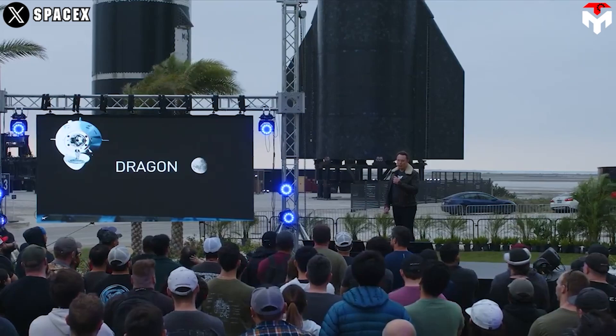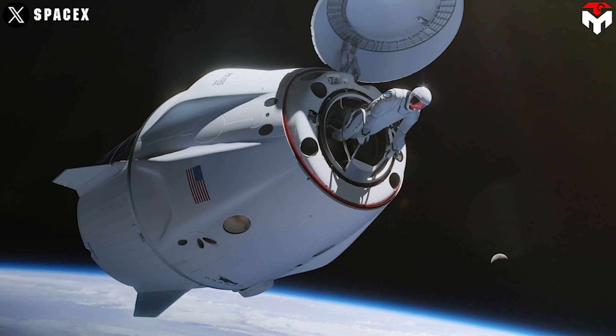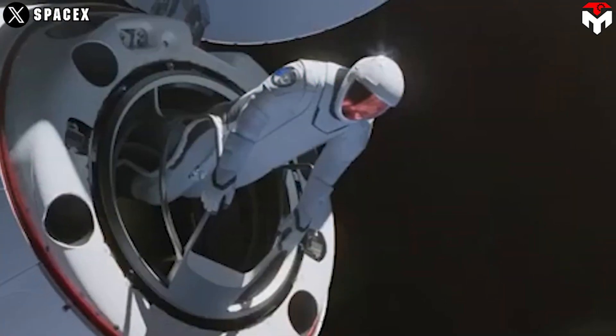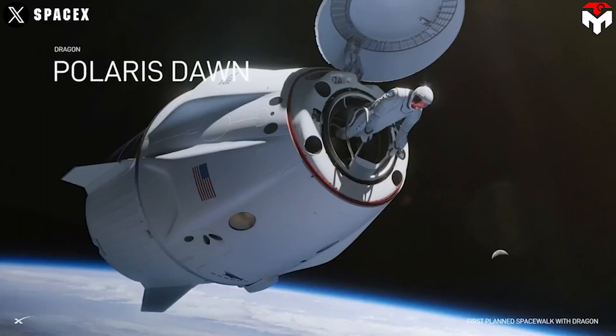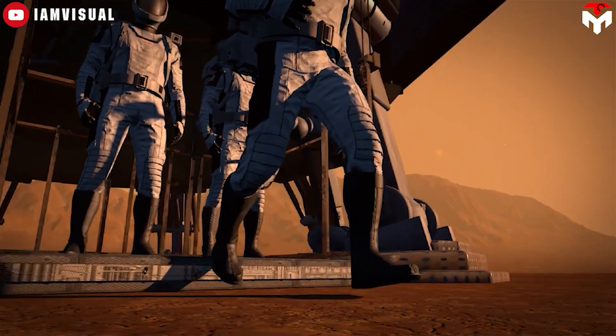The delay turned out to be a good opportunity for the space community to show off its creativity and imagine what SpaceX's first EVA suit would actually look like. Then, one month later, the most awaited render of the suit was released by SpaceX. As Isaacman put it: 'We've got our first spacewalk, so we've got to redesign the suit so that you can actually move around in it.'